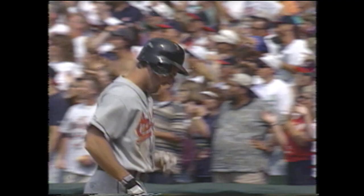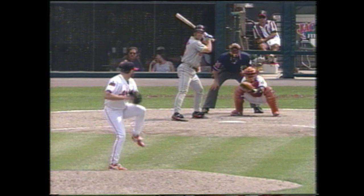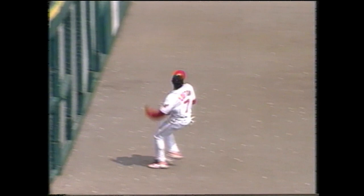Second time in as many Sundays that Kenny Lofton has pulled a home run back into the ballpark in the late innings. DJ Surhoff going back to the dugout, just shaking his head. Kenny did it last weekend in Baltimore — this was a much tougher play. This ball was a good three feet out of the ballpark. And this capacity crowd is going crazy.